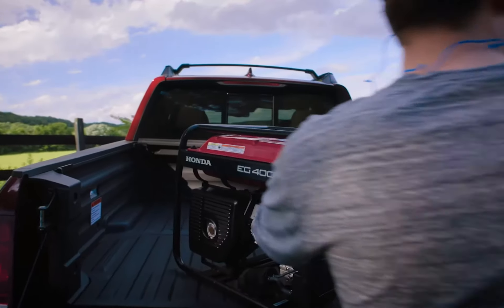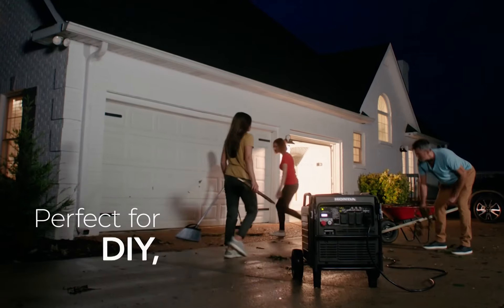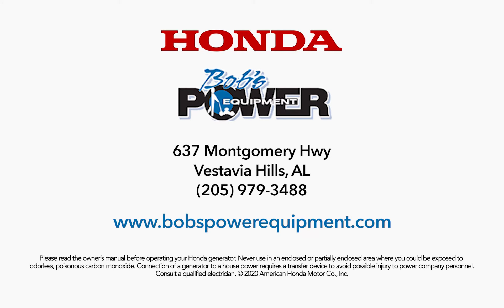And once the storm's cleared, Honda generators are great for anywhere you need portable power. Bob's Power Equipment, 637 Montgomery Highway, Vestavia Hills.